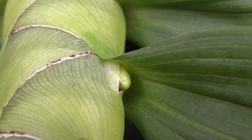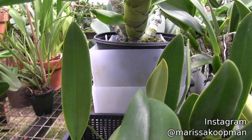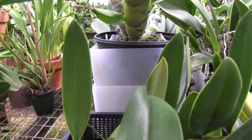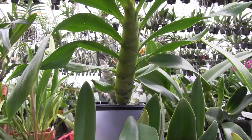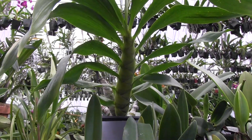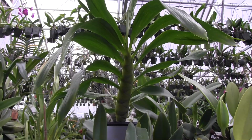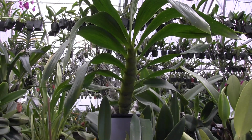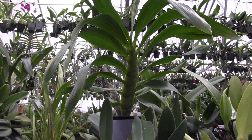I saw a grower, Melissa Koopman I believe, on Instagram. She had one of these with lots and lots of flower buds. Melissa, I am going to challenge you to see if my plant can come up with more buds than yours did. But either way, it's a friendly challenge. I'm just excited that this thing is spiking and hopefully the blooms will be nice.